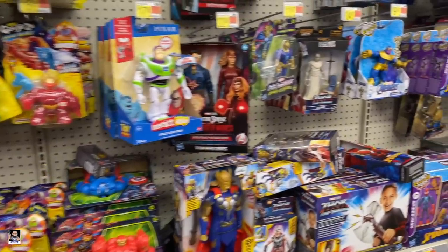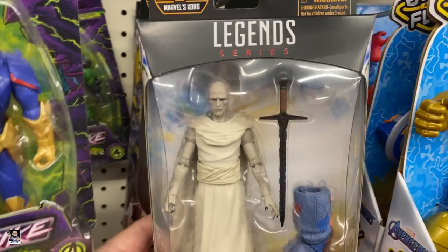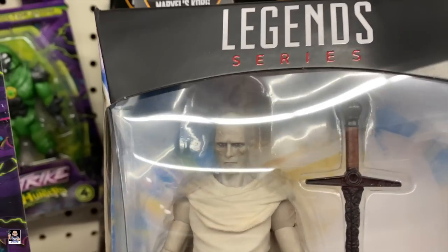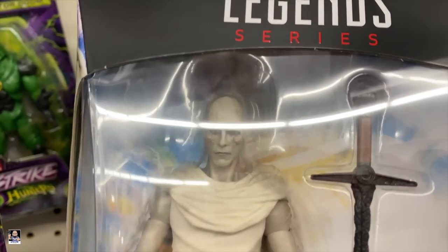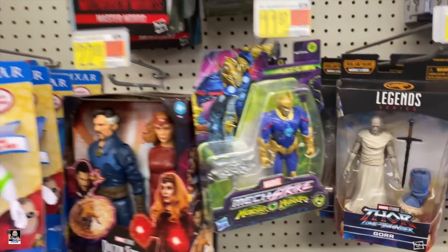And got a Gor right there. Somebody actually commented on my video about this head sculpt — it might make for a good Darth Vader head sculpt from Obi-Wan. Very, very possible. I never thought about that. So that was cool.